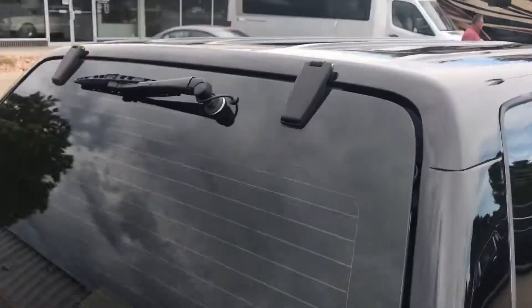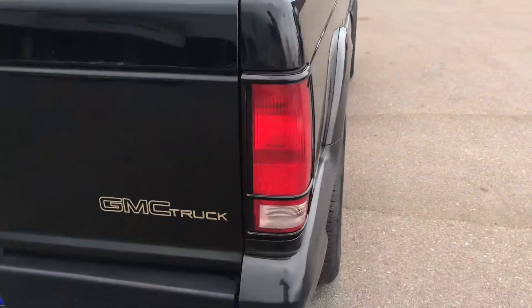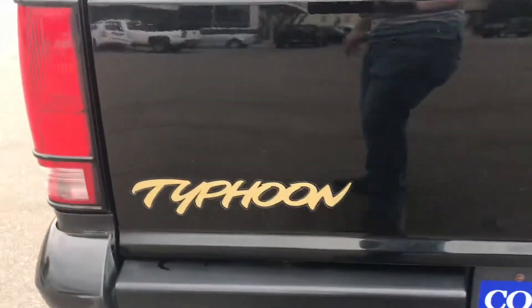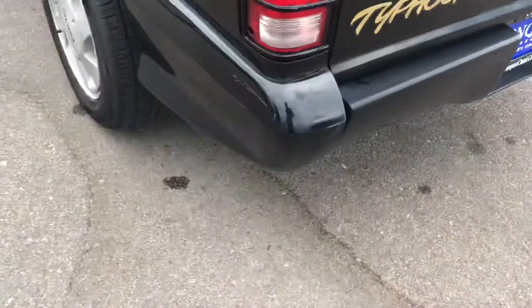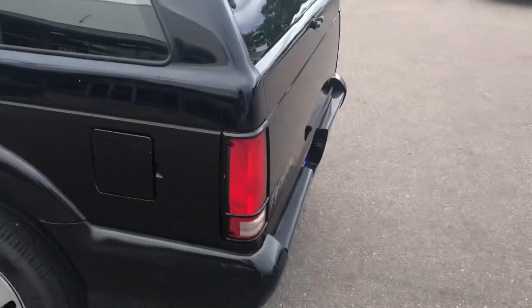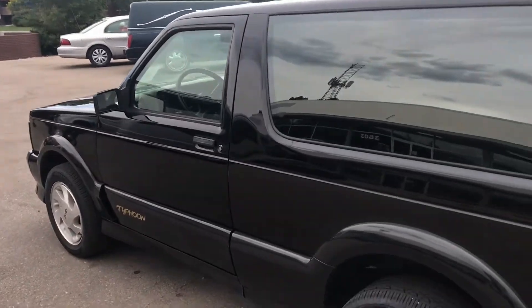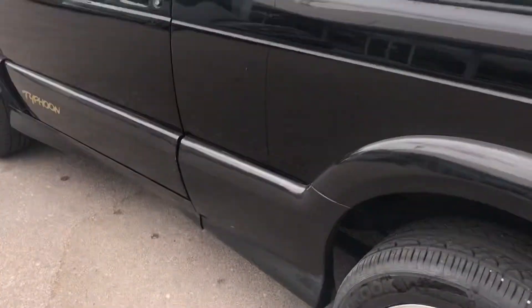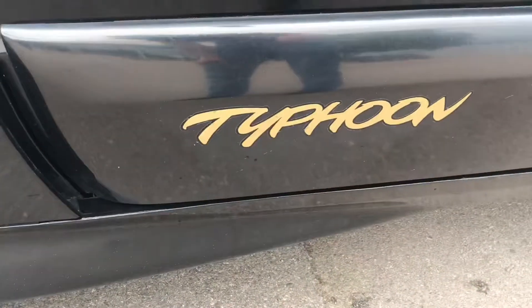Got a dent on the roof, nice tint on the windows. That awesome Typhoon graphic — that script still looks great. I got this truck out of Wyoming and obviously it's always been garage kept. Not any clear coat chipping, the graphics, all of that stuff still looks great. The ground effects in the Typhoon body kit are still in excellent condition.